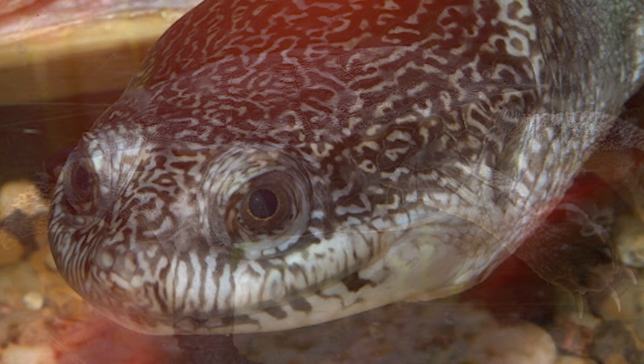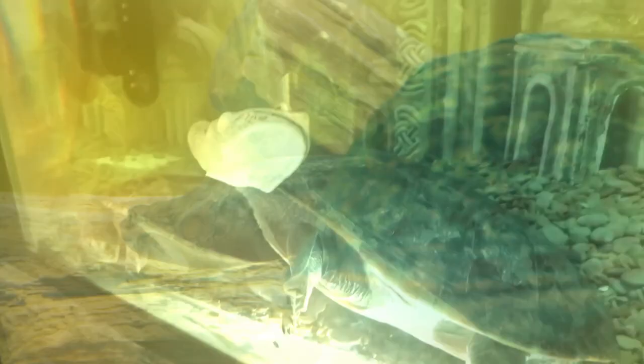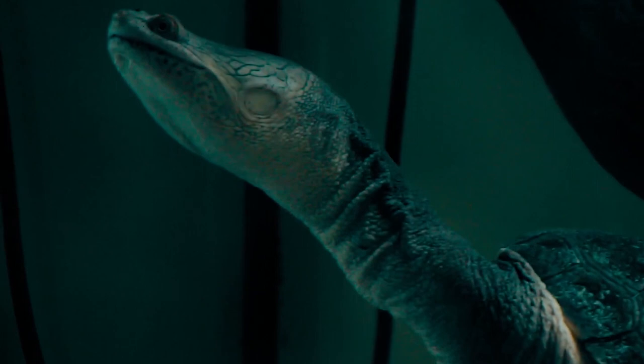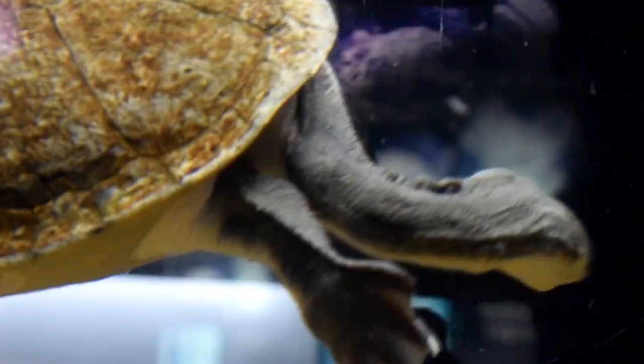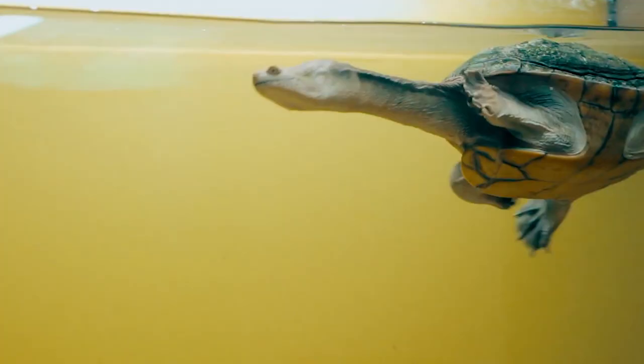Looking at the eastern long-necked turtle, it might seem that a snake has climbed through a turtle's shell. The neck is so long that the turtle can't even pull it back into the protective shell. Found in the lakes of Australia, its neck can grow almost as long as its carapace. The turtle bends its neck sideways to hide into the shell rather than pulling it back. Their hunting method is also similar to that of snakes — they attack prey by rapidly extending the neck. If the turtle senses danger, it emits an offensive-smelling fluid from its musk glands, which can be sprayed about one meter.